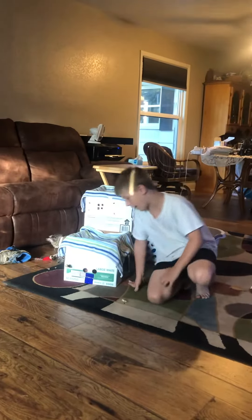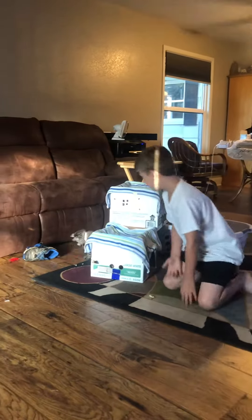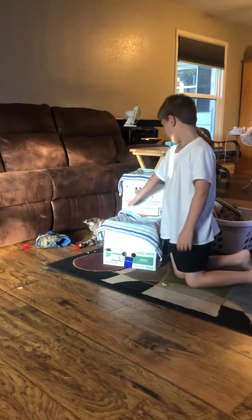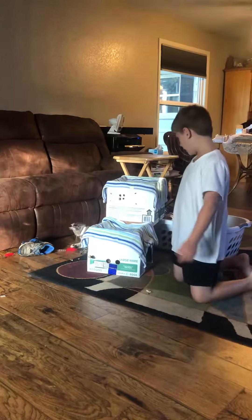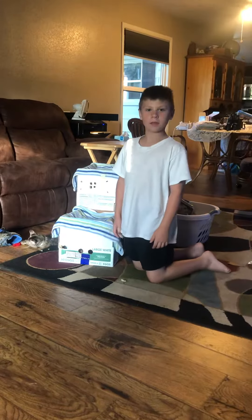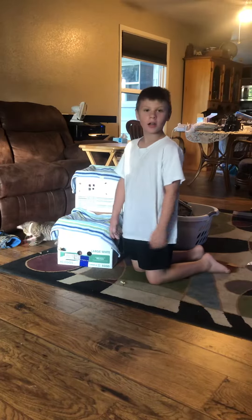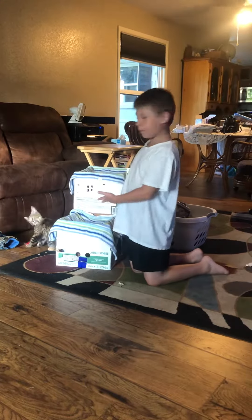Alright guys, so I just made this whole inside thing for that little kitten. And it's really happy about it — it goes in there and stays in there for almost an hour. But it's worth it. All that work, I built that for the cat.